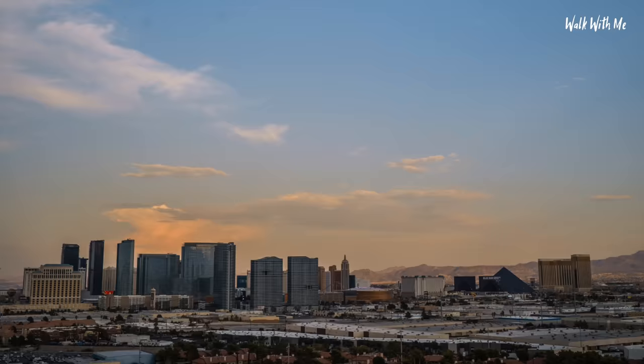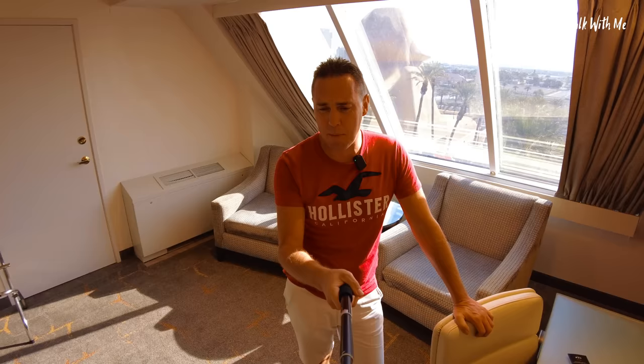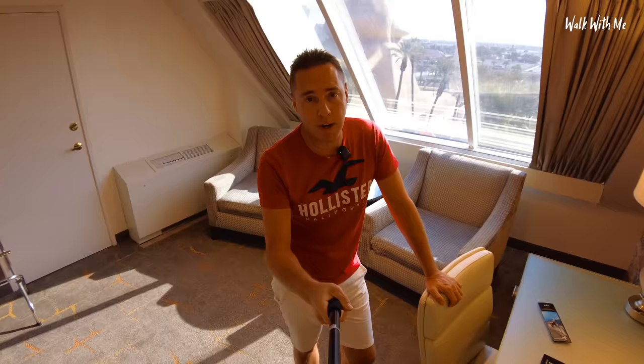I'm going to go and order some room service and I'll see you in the morning for breakfast and a swim. Well, I had an interesting night's sleep - I tossed and turned quite a lot because the bed was kind of lumpy and I could feel the springs. Not a great sleep, but it's definitely time for some morning coffee and some breakfast.